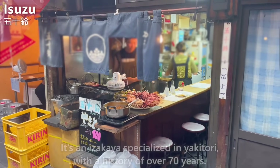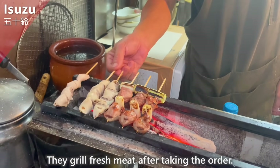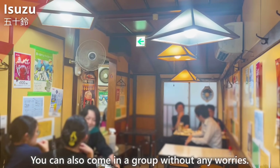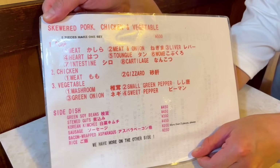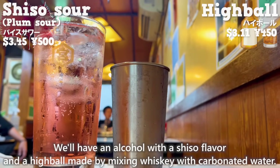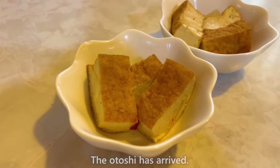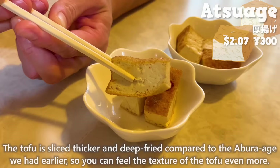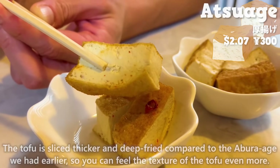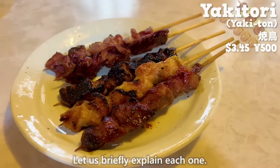Next up is Isuzu — an izakaya specialized in yakitori with a history of over 70 years. They grill fresh meat after taking the order. The first floor has only counter seats, but the second floor has table seats, so you can come in a group without any worries. The menu is also available in English. The drinks are an alcohol with shiso flavor and a highball made by mixing whiskey with carbonated water. The shiso alcohol has a subtle sweetness but a refreshing aftertaste. The otoshi is atsuage — tofu sliced thicker and deep fried, so you can feel the texture of the tofu even more. We chose a set of five yakitori skewers.